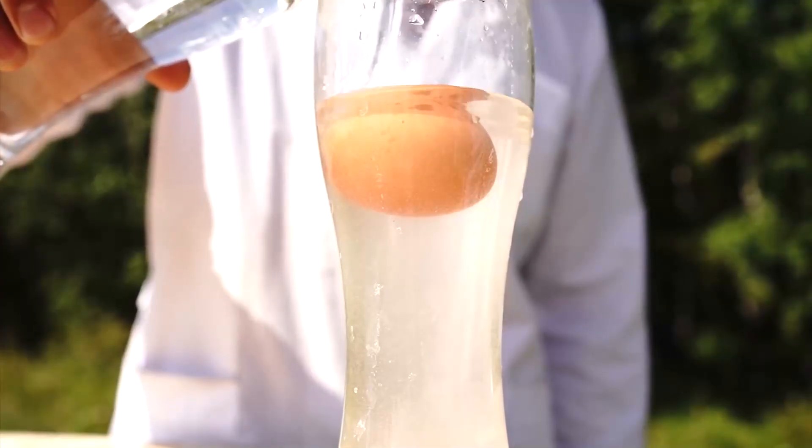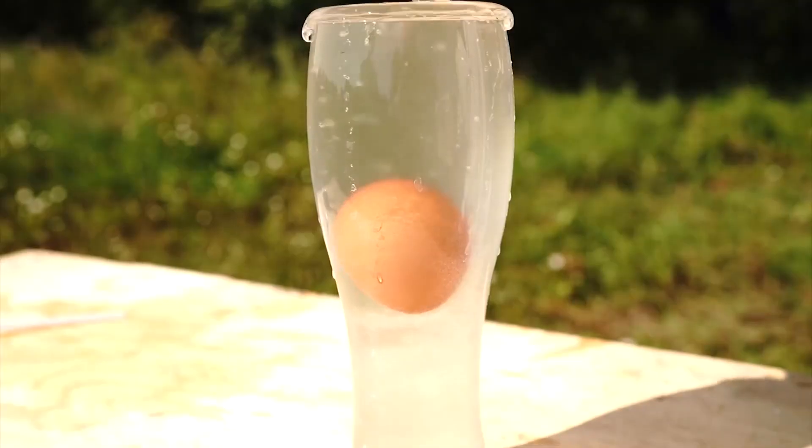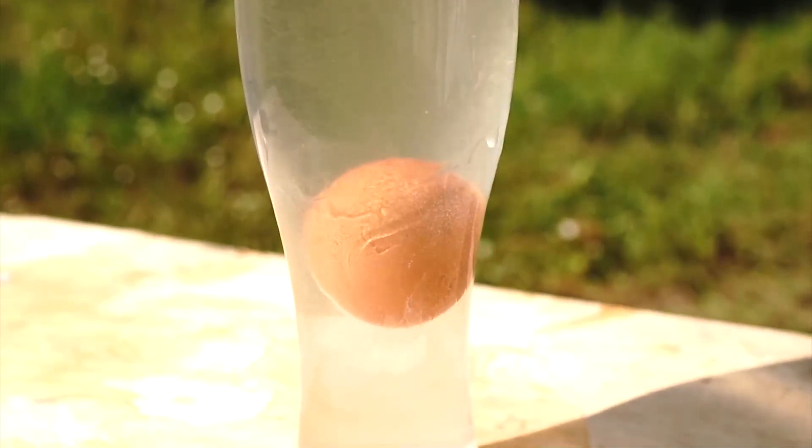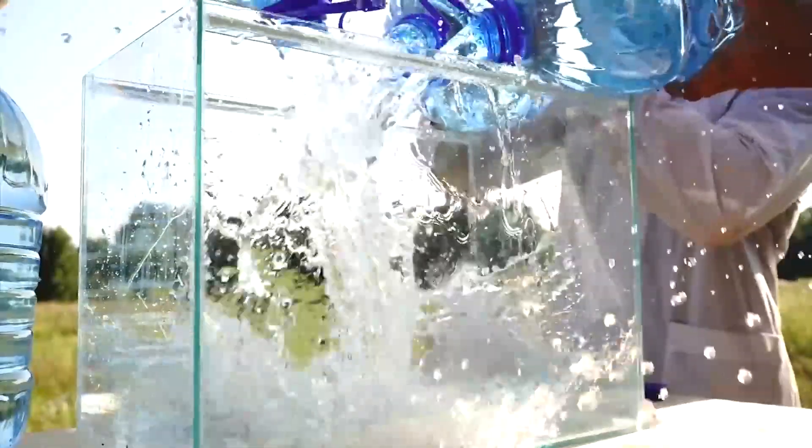Now when we start pouring ordinary water into the glass, the egg will gradually begin to sink. Since the density of the egg and the salt water are approximately the same, the egg simply hangs right there in the middle. But I believe anyone who's ever opened a physics book is familiar with this experiment, so let's move on to the next one.